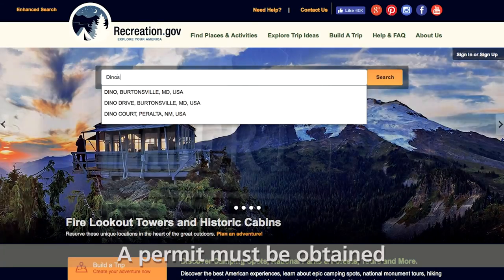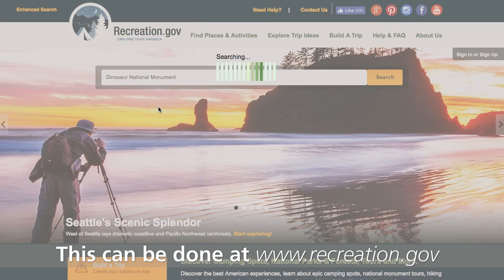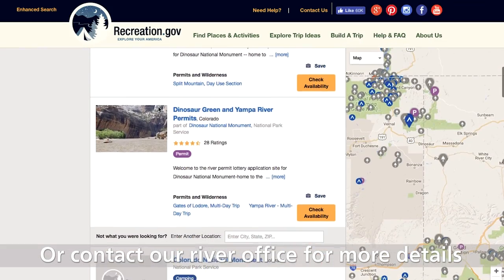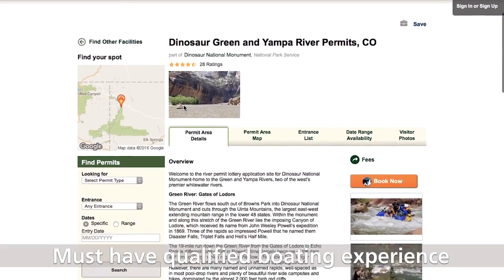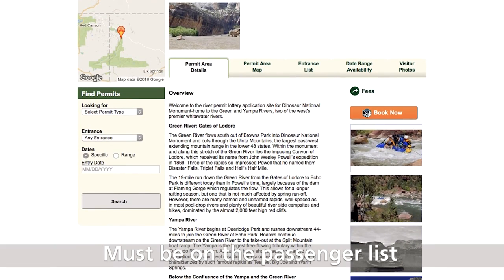Before going on the river, a permit must be obtained. This can be done at www.recreation.gov or contact our river office for more details. The permit holder or trip leader must have qualified boating experience. Every member on the trip must be on the passenger list.